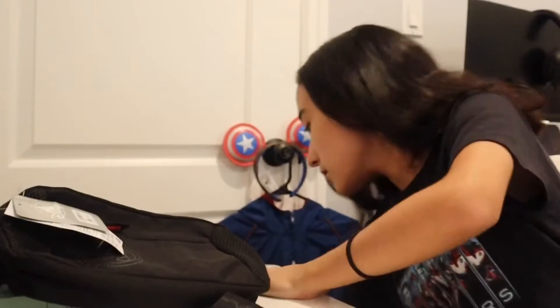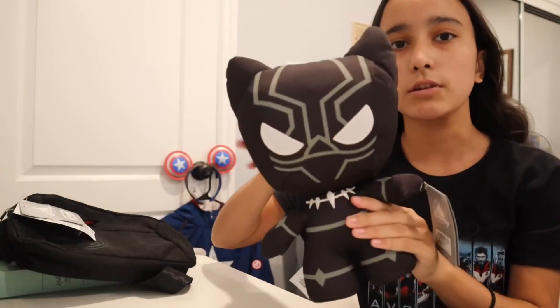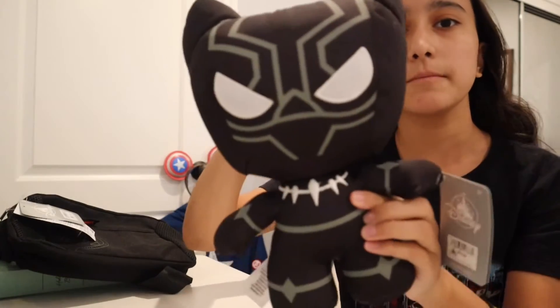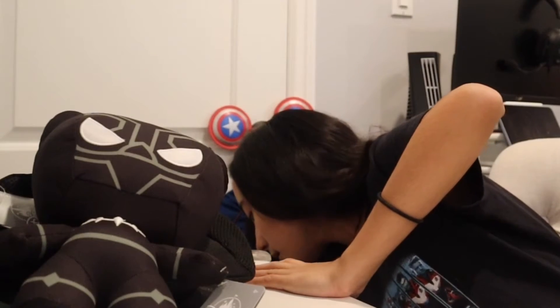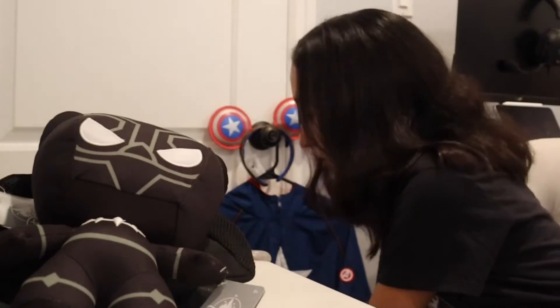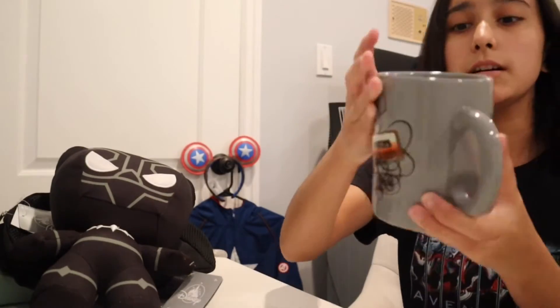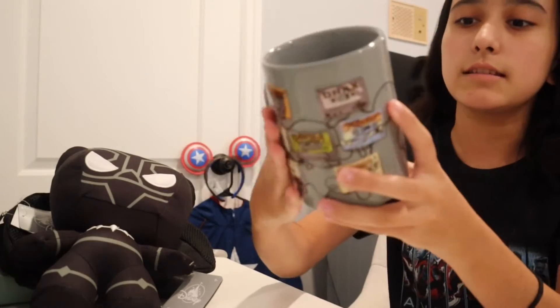The fourth thing I got is for my other best friend — her favorite Marvel character is Black Panther, so I got her a little Black Panther plushie. And then my brother's favorite Marvel character is Star-Lord, so I got him a Star-Lord mug — well, not technically a Star-Lord mug, but it has the cassettes with the Guardians of the Galaxy character names.